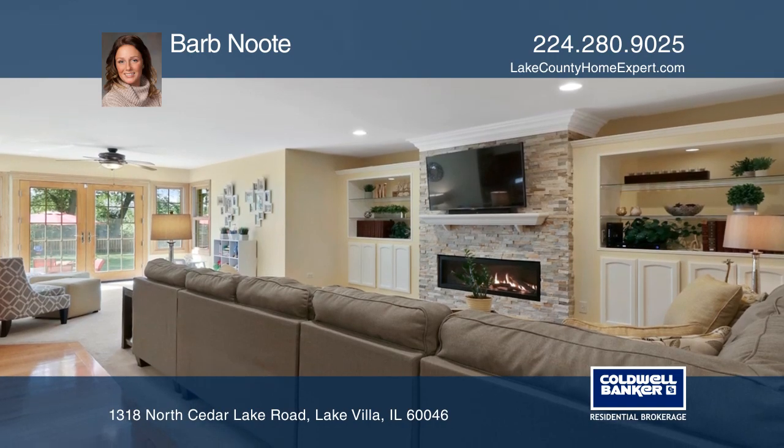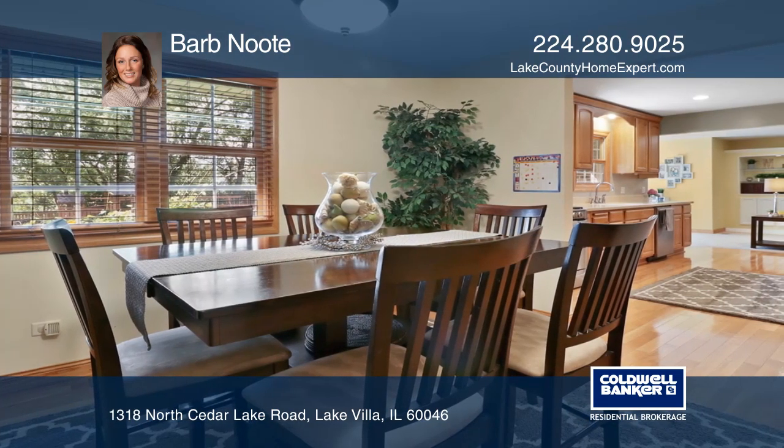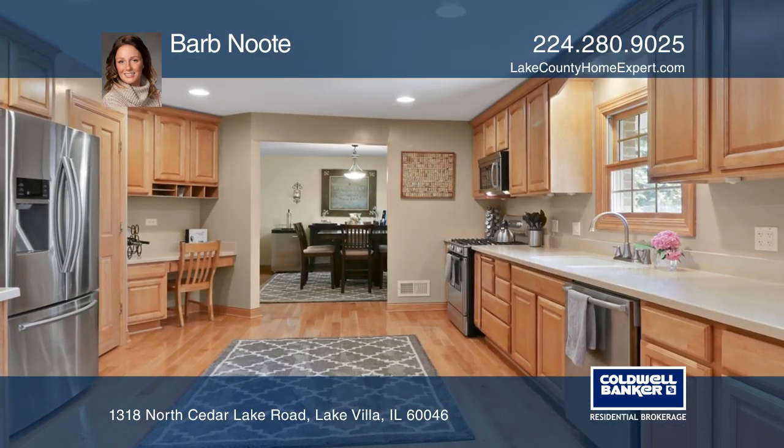Enjoy the kitchen with maple cabinets and stainless steel appliances. Relax in the master suite with a walk-in closet.